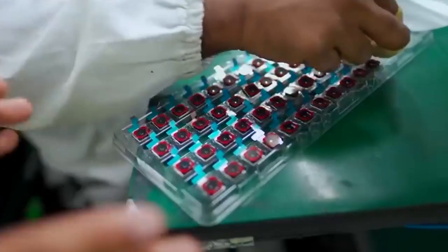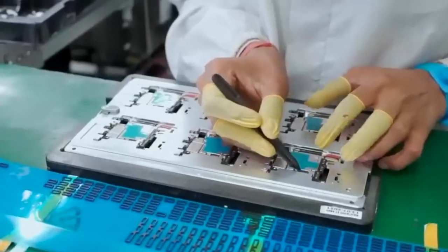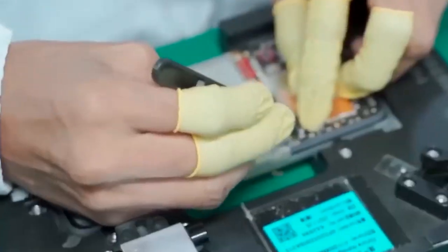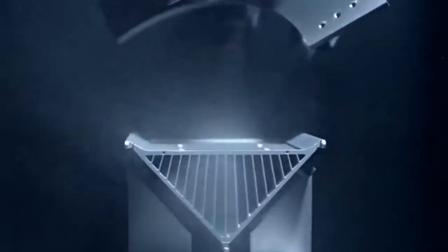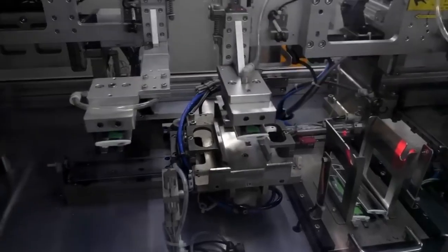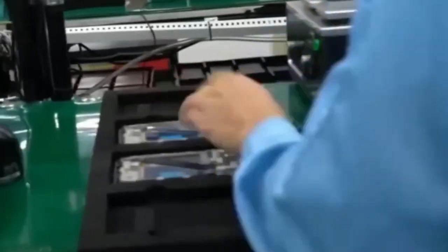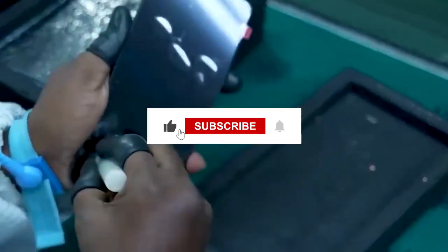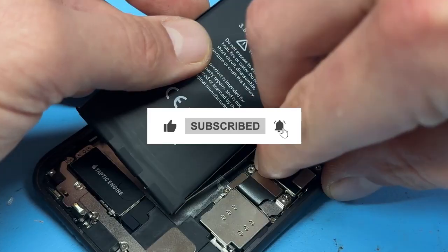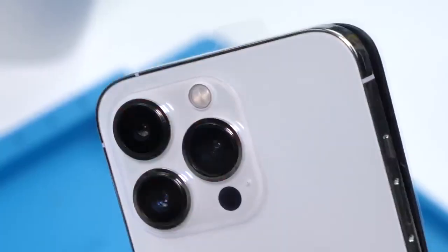So that was a quick look inside Apple's secret factory. It's really amazing to see how people's skills, smart machines, and careful checks all come together to build millions of devices every year. Apple works hard to make sure every iPhone and MacBook is made just right. What part surprised you the most about how Apple makes its products? I'd love to hear your thoughts — just drop a comment below. If you liked this video, please give it a thumbs up, and don't forget to subscribe to the channel for more cool behind-the-scenes tech stories. Thanks so much for watching, and I can't wait to see you in the next video!